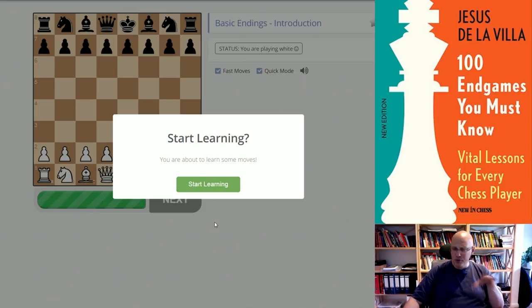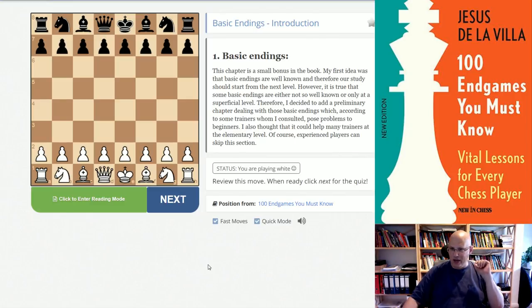I want to show right from the beginning how that works on the Chessable platform. Before I started the video I looked through it a little bit, but then I completely reset my progress, so I'm starting very basically. I just want to show you how it works — this won't be exactly challenging, but that's not the point. It starts with basic endings.